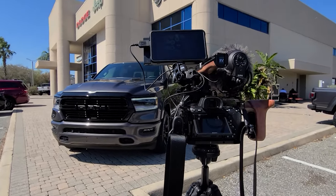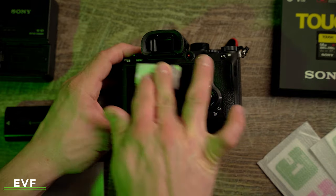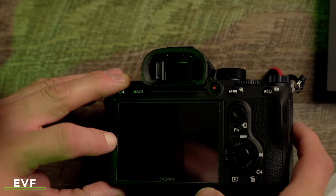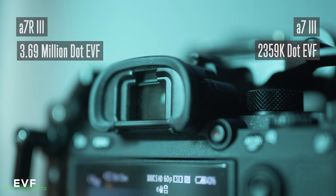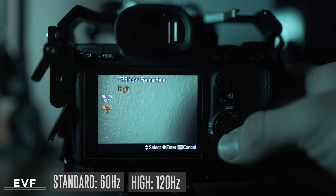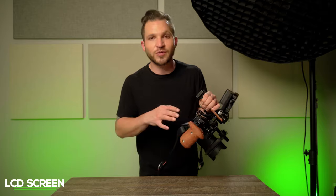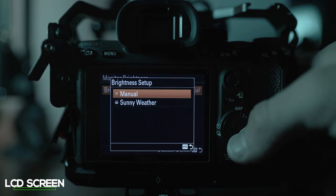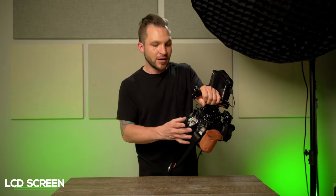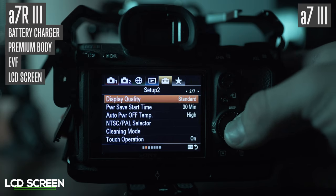Sony calls it the a7R for its high-resolution sensor, but it also has a higher-resolution LCD screen and a higher-resolution EVF than the a7 III. The electronic viewfinder in the a7R III is 56% higher in resolution than the a7 III and has a refresh rate of both 60 and 120 Hz, while the a7 III only has 60 Hz. It also has a sunny mode that gets up to 1,000 nits of brightness — great for shooting outdoors in bright daylight. The higher-resolution EVF and LCD go to the a7R III.